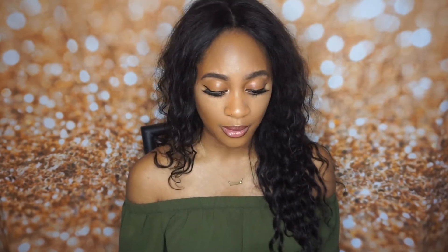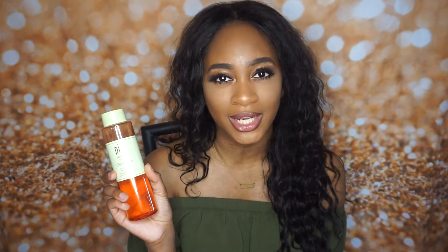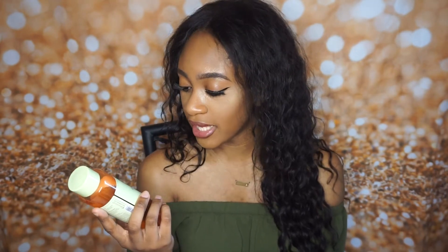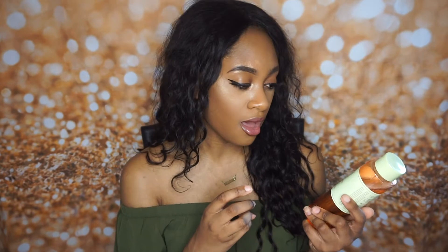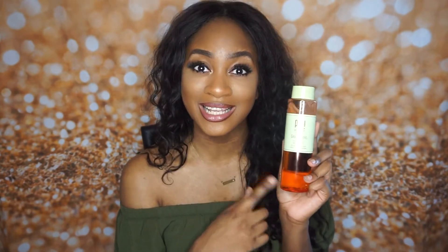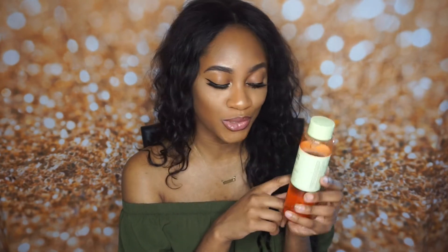So the next product is also skincare related. It has also become a staple in my skincare routine and it is from Pixi Skin Treats — it's a glow tonic, it's an exfoliating toner. If you guys watch Jackie, I know she lives by this stuff. And now I also live by the stuff. I picked this up at Beautycon because I saw Jackie lives by it, and I got the big bottle. They sell the little bottles at Target but they were having a really good deal so I picked this one up at Beautycon.